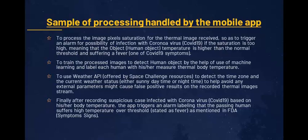If the temperature saturation is too high, meaning that the human object's temperature is higher than the normal threshold and they are suffering a fever — one of the COVID-19 symptoms.